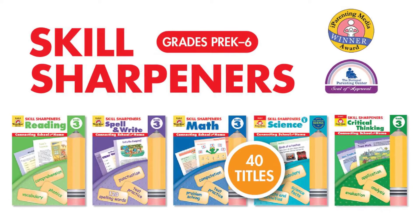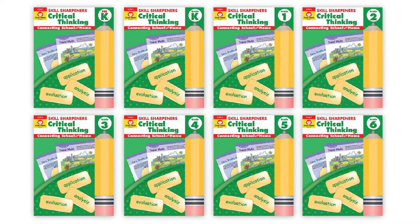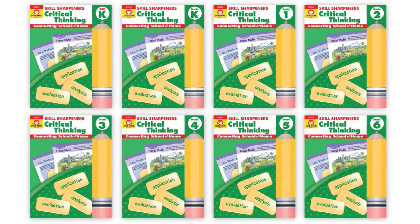Introducing Evan-Moore's award-winning series, Skill Sharpeners. Newly added is Skill Sharpeners Critical Thinking, available for grades pre-K to 6.